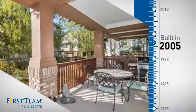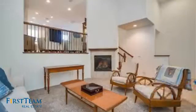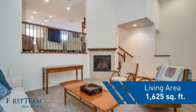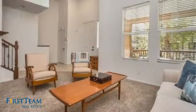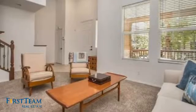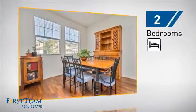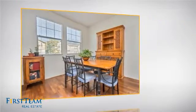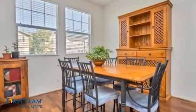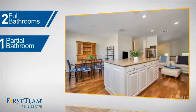This property was built in 2005 and features over 1,600 square feet of living space, giving you a spacious layout to play host or kick back and relax after a long day. Inside you'll find two bedrooms, as well as two full bathrooms and one partial bathroom.